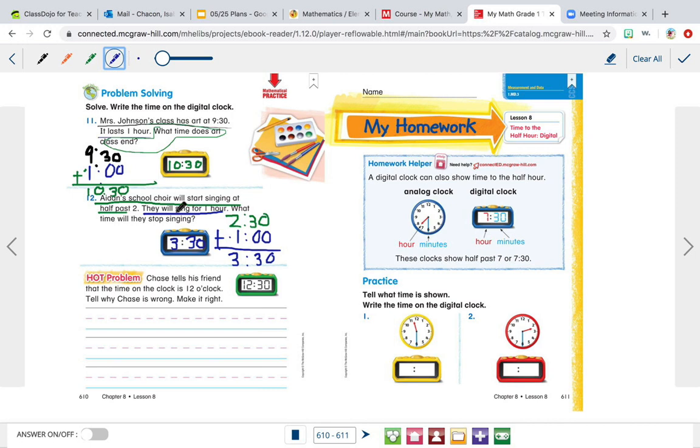For our hot problem: Chase tells his friend that the time on the clock is 12 o'clock. Tell me why Chase is wrong and make it right. 12 o'clock looks like 12:00 — that's what we already learned. This is not 12 o'clock, so tell me what time this actually is and why Chase is wrong. Alright friends, that's it for today. If you have not watched our Language Arts video, I will see you a little later. Bye, friends!